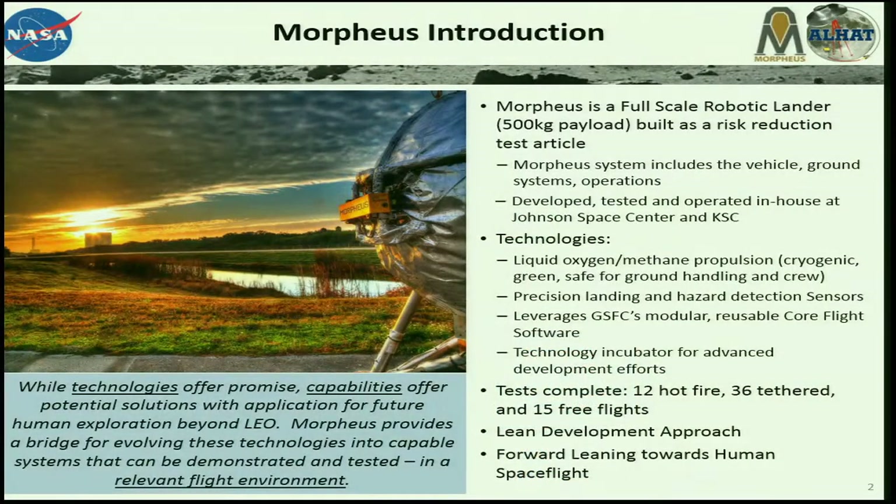It includes development of not only the vehicle itself but all systems necessary to fly it — ground systems, operations capability. It was developed at JSC but we ended up with eight different NASA centers as partners. The technologies we were pursuing were twofold: precision landing, where we took the 100-meter requirement as a driving requirement, and integrated autonomous landing and hazard avoidance technology — ALHAT — along with LOX methane propulsion demonstrated in a flying vehicle.